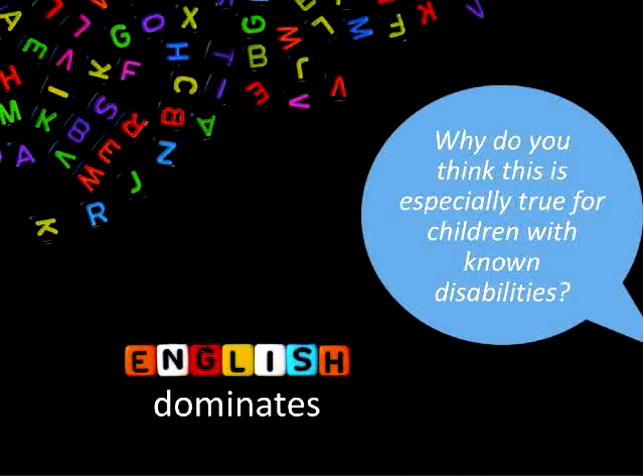Over time, English really starts to dominate for children who hear more than one language. This is especially true for children who we already know are going to start language learning with some specific disabilities. I'm wondering if you could type into the comment bar why you think this might be true — why would children with disabilities like autism, hearing loss, or Down syndrome hear a lot more English than bilingual kids without disabilities?